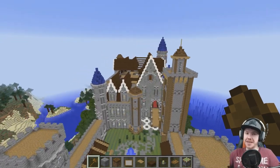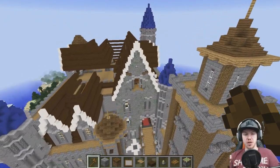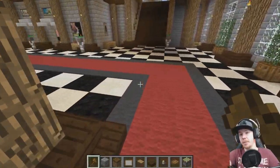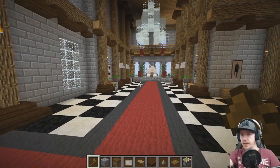Hey guys, you're watching this one and only, my name is AJ, welcome back to another episode of Let's Build A Castle. Today I want to do the King's Bedroom. Now we've done the entire bottom floor and that's completed. We've done the entire of this floor and that's completed.